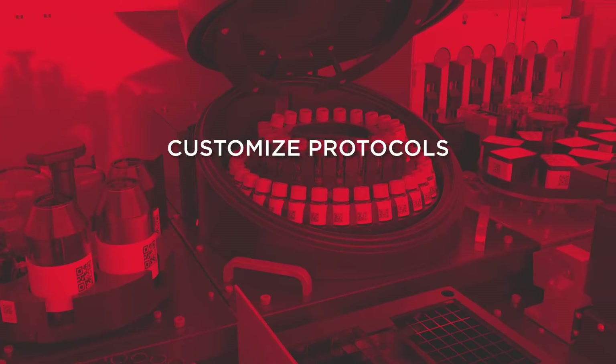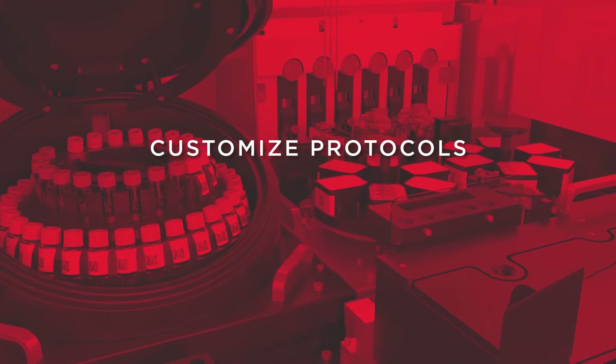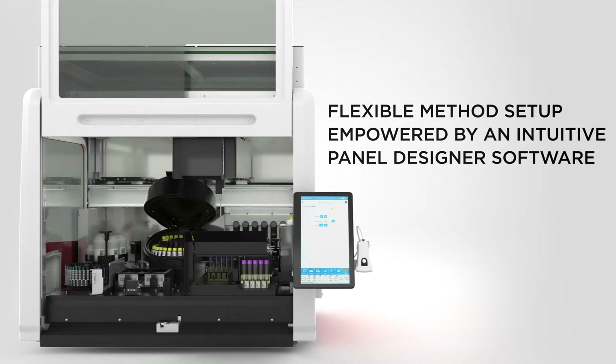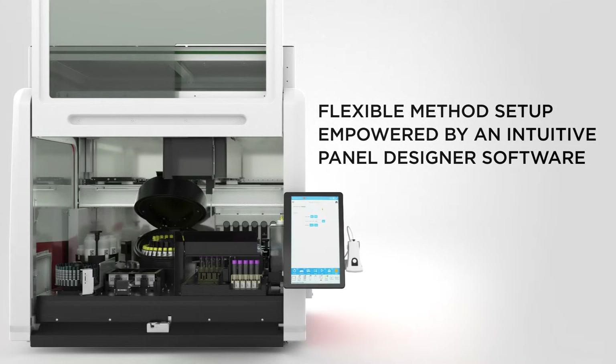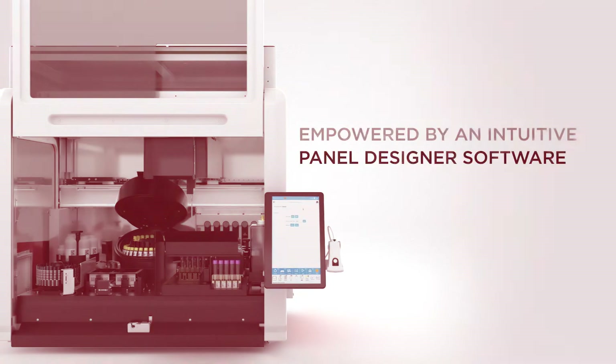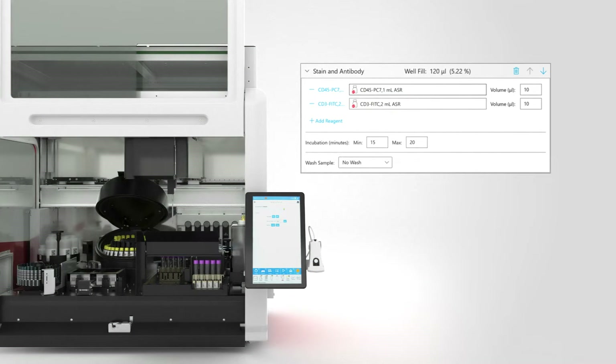There's a multitude of questions and sample types to analyze. Start by customizing your protocols to fit your needs with a flexible method setup empowered by an intuitive panel designer software. Create your own protocols and select wash depths, lysing conditions, and antibody staining using dry or liquid reagents.